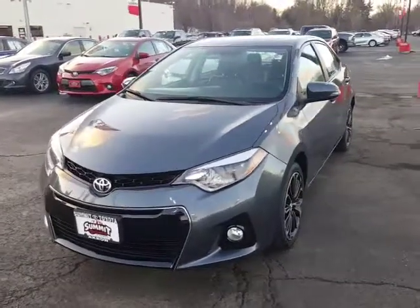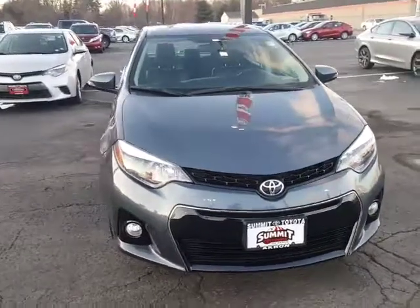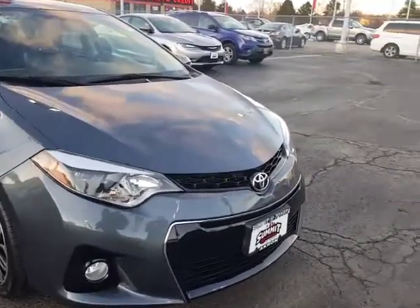Hi, this is David Datzko from Summit Toyota of Akron, showing you a beautiful 2015 Toyota Corolla. This is the S Plus, which is going to give you the nice sport honeycomb front grille.